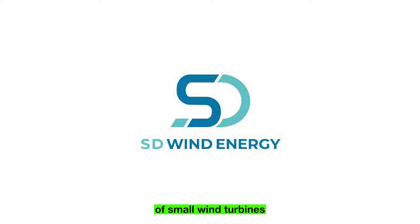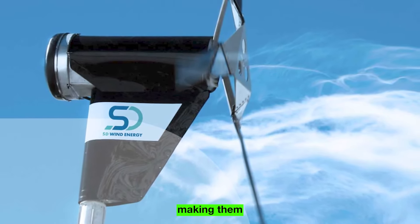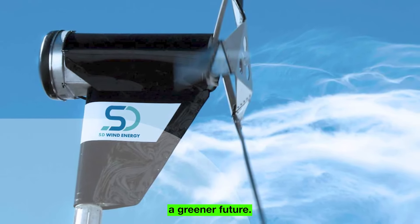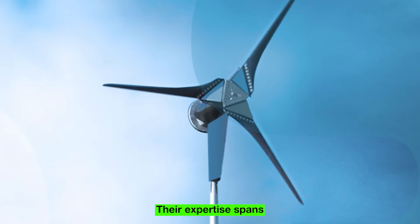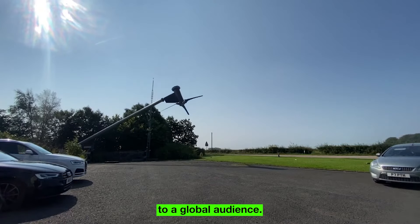SD Wind Energy emerges as a prominent player in the realm of small wind turbines and hybrid energy systems, leveraging over three decades of experience to provide cutting-edge solutions. Based in Scotland, their global reach extends far beyond borders, making them a formidable presence in the sustainable energy landscape. SD Wind Energy operates as a dynamic force in the field, crafting small wind turbines that cater to diverse applications, covering everything from design and manufacturing to the global supply of these innovative energy solutions.